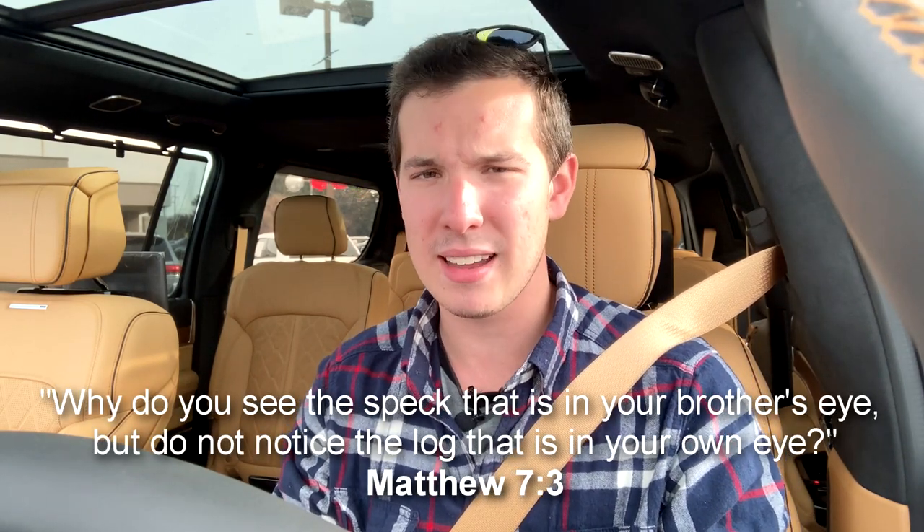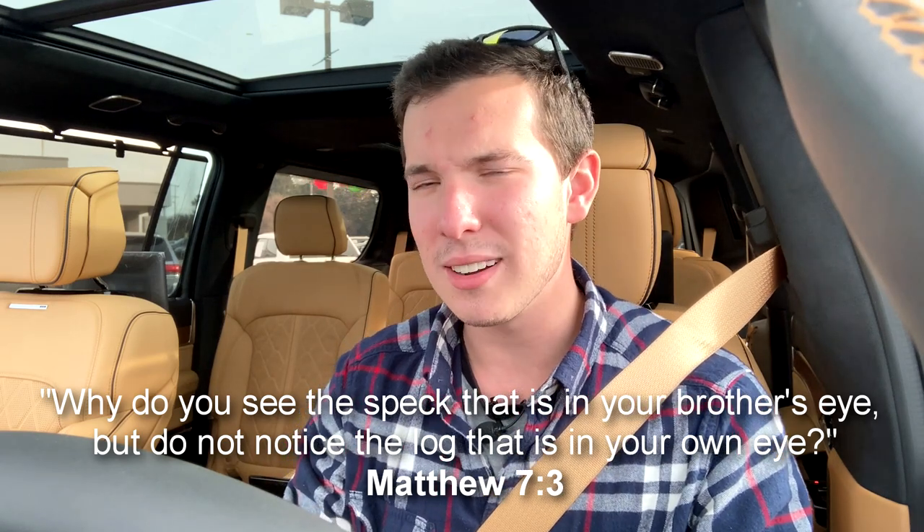I'm actually really impressed with this overall. So that is going to conclude my review of this 2022 Jeep Grand Wagoneer. I really hope you guys enjoyed, and if you did, if you could hit the like button and subscribe, that would really help my channel out quite a bit. Also, I'm a Christian, so if you have any prayer requests, please leave them in the comments below — I love to read them. And I like to do a weekly Bible verse. This week's is Matthew 7:3.